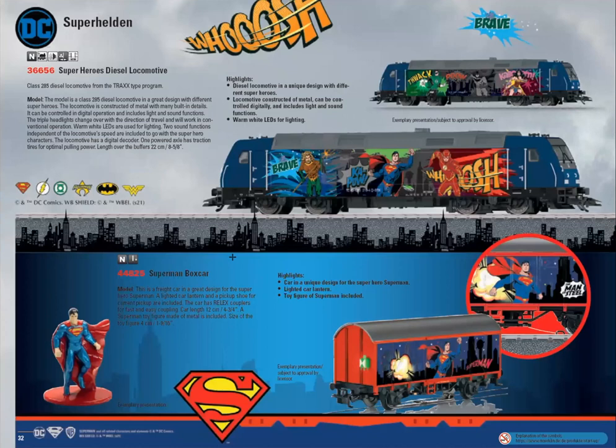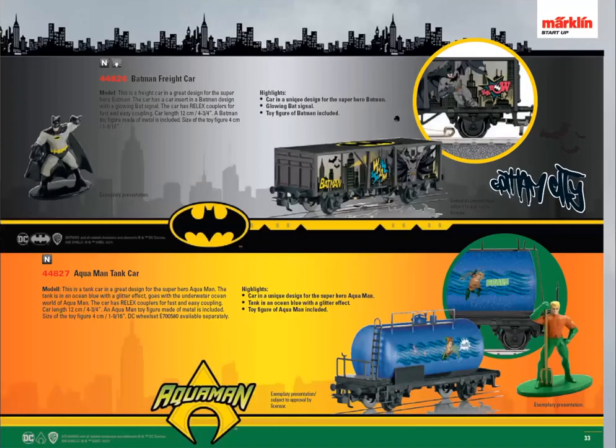Märklin has established a good relationship with Warner Brothers, who own DC Comics. They're coming out with a new line of superhero trains featuring Superman, Batman, and others. There's a Superman car with a green kryptonite marker light that actually works, a Batman car with a bat signal light that shines through the roof. There's also an Aquaman car — probably after my time, so I'm not familiar with that one.